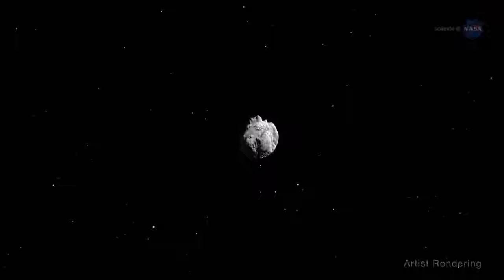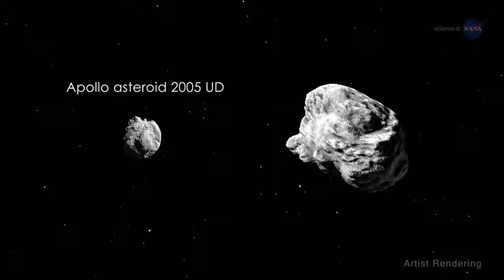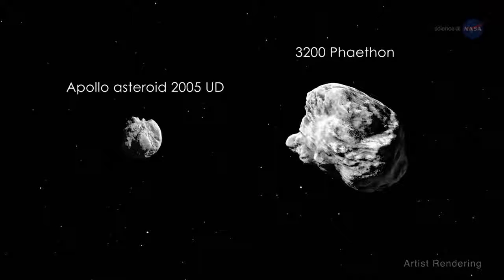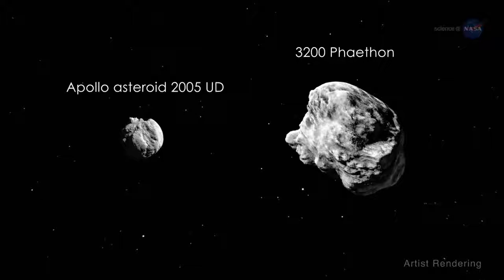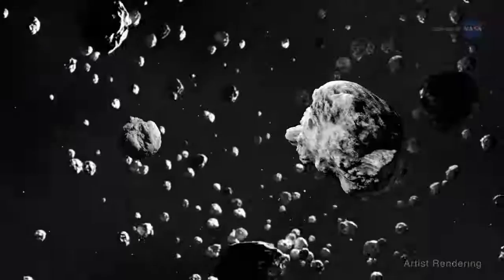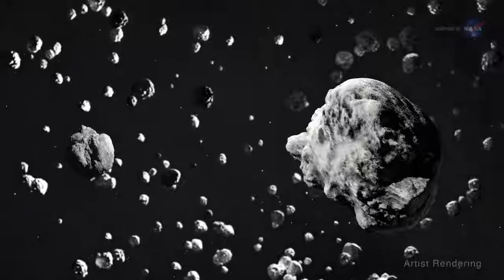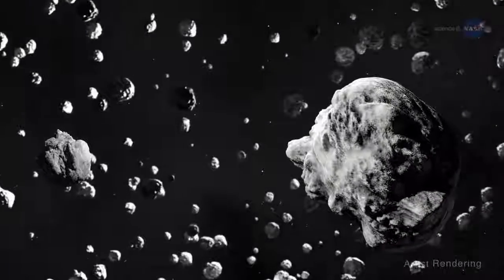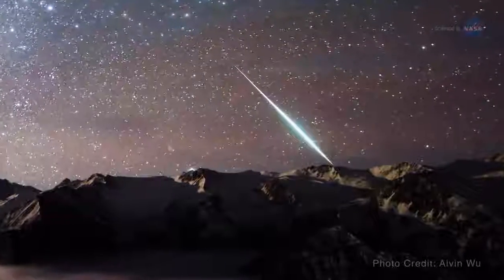There is another object — Apollo asteroid 2005 UD — that seems to be dynamically related to Phaethon and has physical similarities. Some researchers believe that 2005 UD, 3200 Phaethon, and the massive amounts of debris that caused the Geminids are all products of a larger object that has broken apart. Researchers continue to debate the cosmic drama underlying the Geminids.